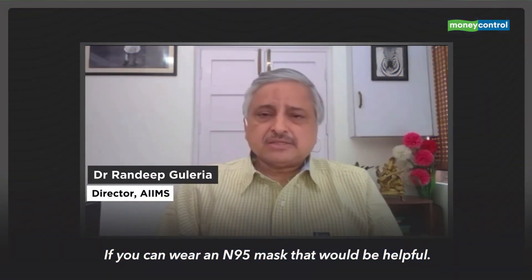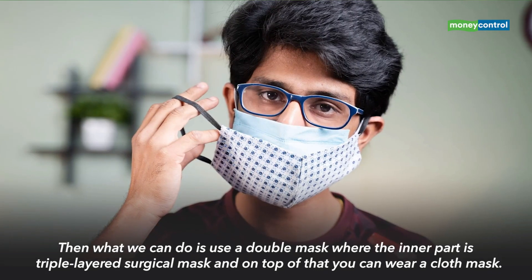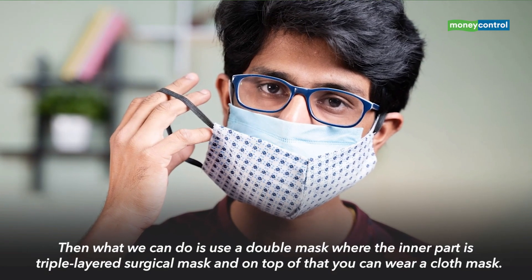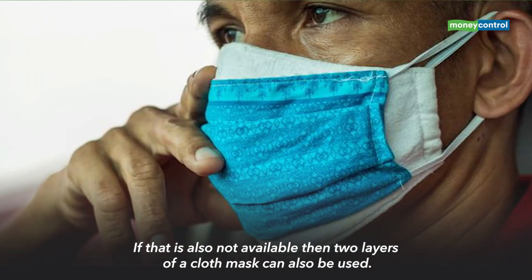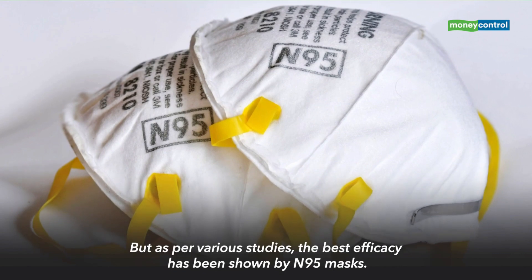If you can wear an N95 mask, that would be helpful. But N95 masks may not be easily available. Then what one can do is use a double mask where the inner part is a triple-layer surgical mask, and on top of that, you can have a cloth mask. If that is also not available, then two layers of a cloth mask can also be done. But the best efficacy shown in various studies is with N95 mask.